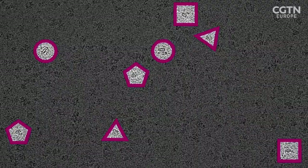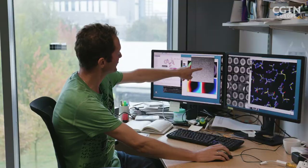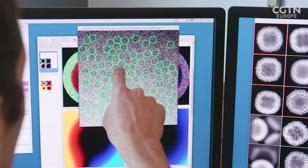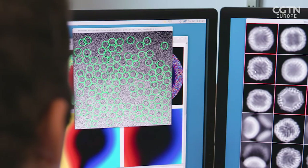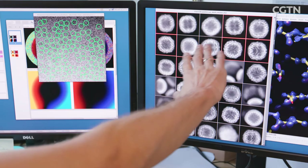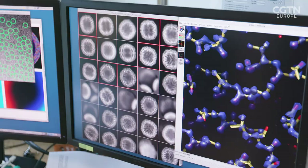The software developer, who has been working for more than a decade on the software for this project, explains that when a picture is taken there are hundreds of copies of individual molecules which are hard to see because the noise levels are so high. Each molecule is a projection image of the same three-dimensional structure rotated in a different position. The software takes all these individual small images and determines the relative points of view of each, then uses that information to reconstruct the three-dimensional structure.